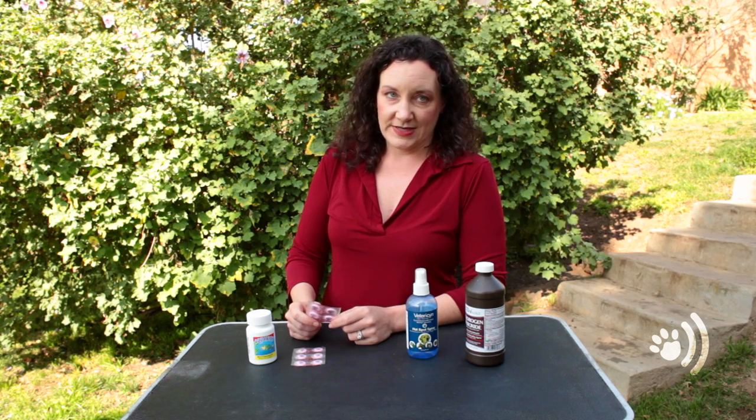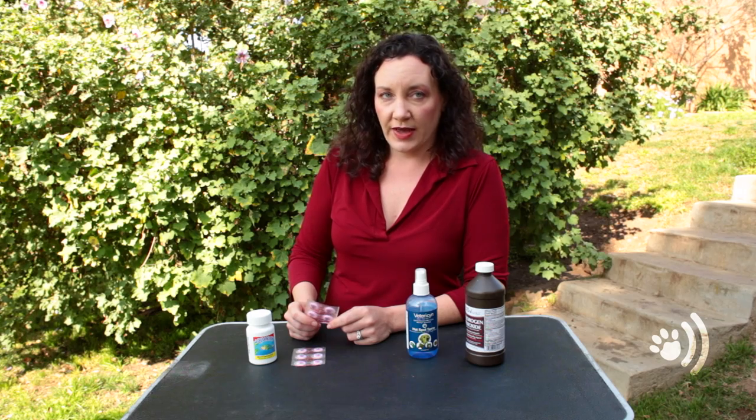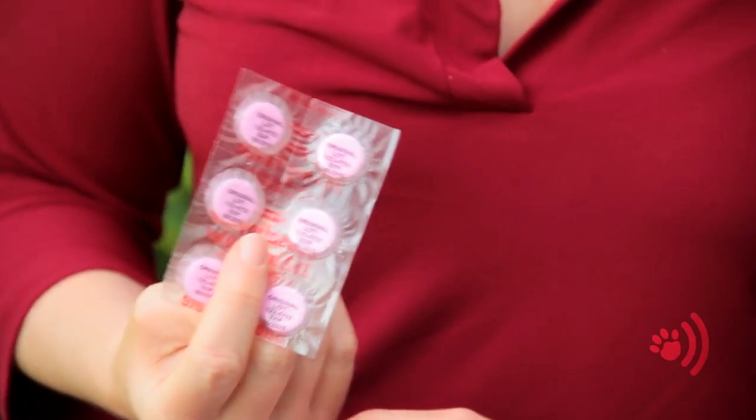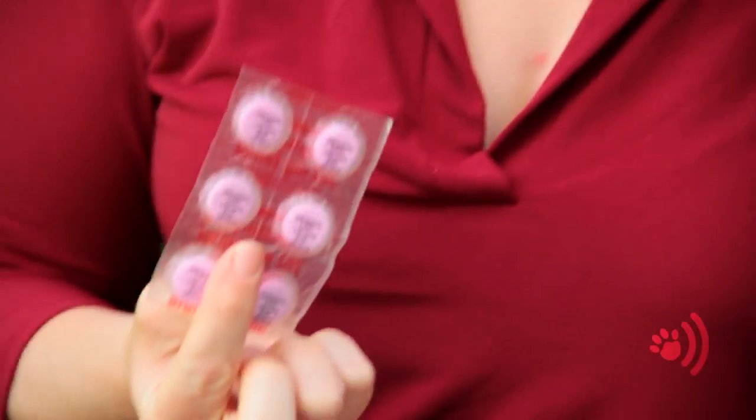If you notice that your dog might have an upset stomach, you can actually go into your own cabinet and grab these little pink tablets — it rhymes with schmepto-schmizzball — it's a generic term for a basic tummy settler. This is fine to give to dogs. For a large dog, give them two; for small dogs, just one. They may not eat it on their own, so you might need to put it in a piece of cheese. Let some time pass and see how things go. If the problem persists, take them to the vet.